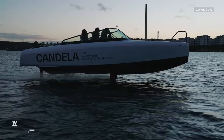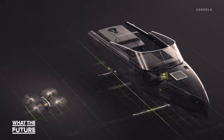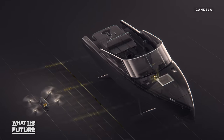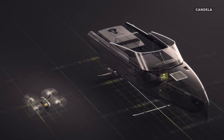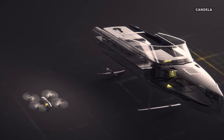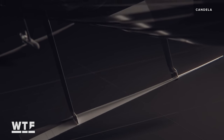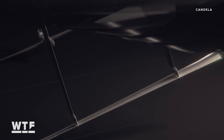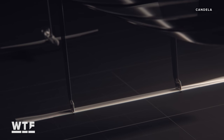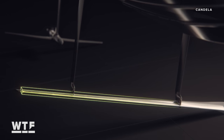Candela hasn't just revolutionized the physical shape of this leisure boat — the company also created a state-of-the-art flight control system. That avionics system, as Candela has dubbed it, can make split-second adjustments mid-flight, similar to a drone. When the boat is flying, it's inherently unstable, so it wants to tip over and roll. To balance it, computers move the wing 100 times per second in order to stabilize the boat, making it super stable when you're up and flying.